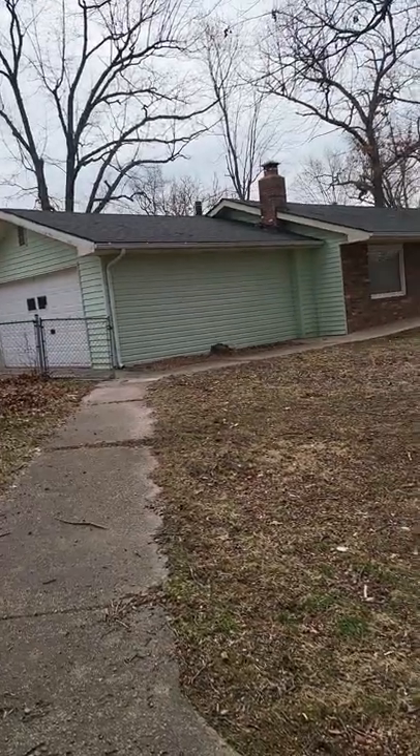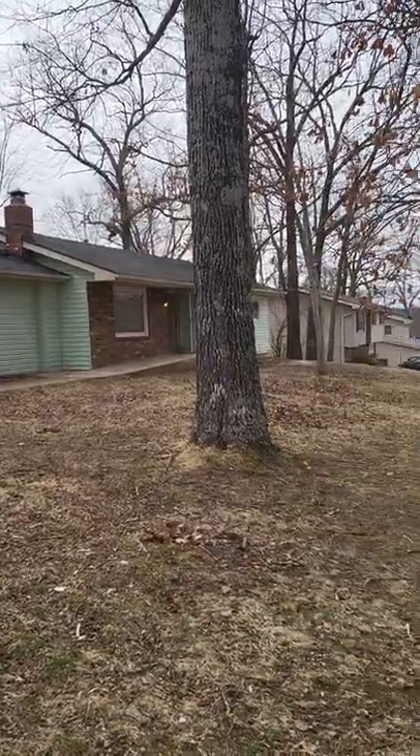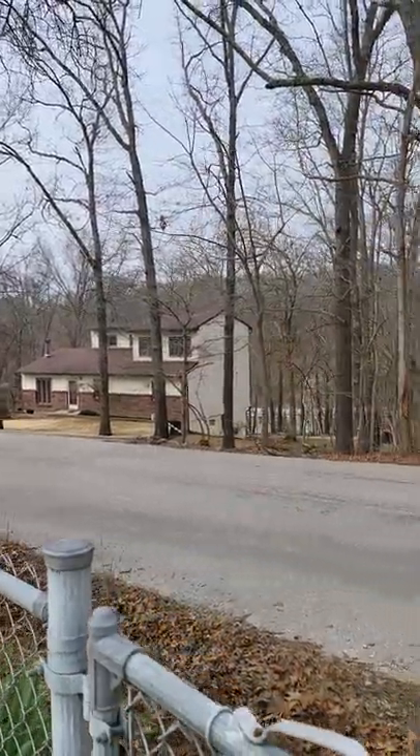Hello! We are over at 1800 Sanders in Waynesville. I'll give you a street and neighborhood overview.